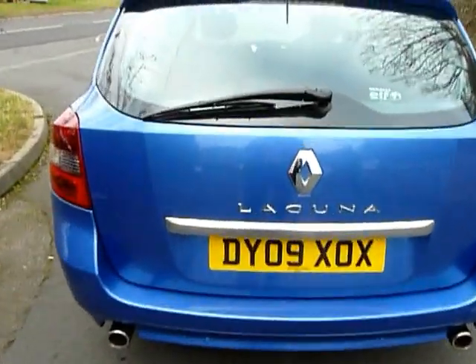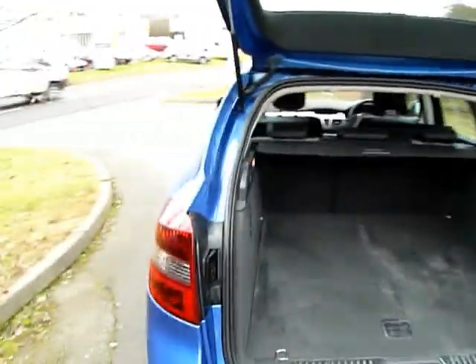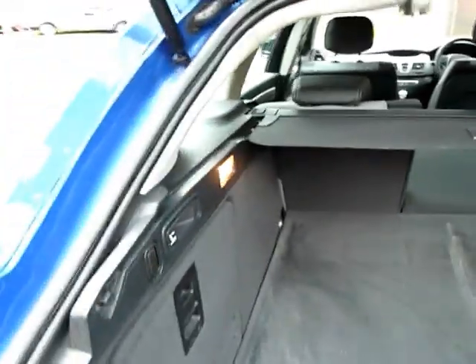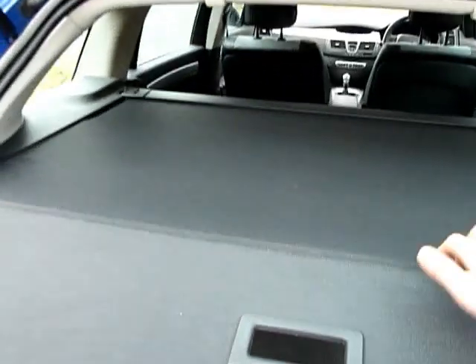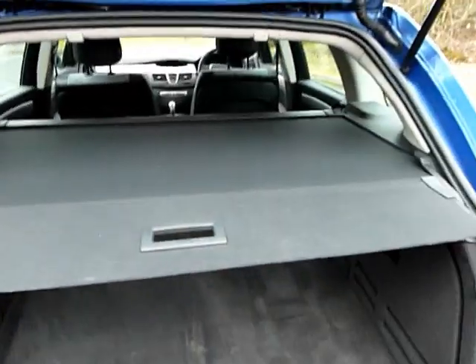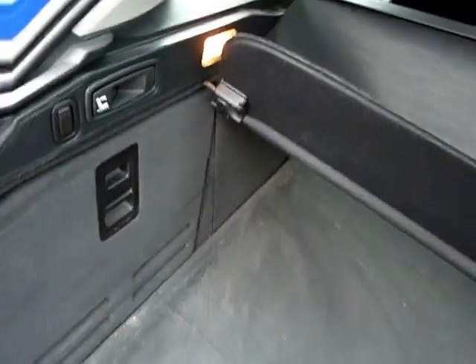Twin exhausts. I'll just show you in the boot — as you can see there's absolutely loads of room in there. The back seats will fold down; all you need to do is pull the catch and that will release the seats. It's also got a flexi parcel shelf, so if you've got anything valuable just pop it underneath. To put the parcel shelf down you just need to knock it on the top.